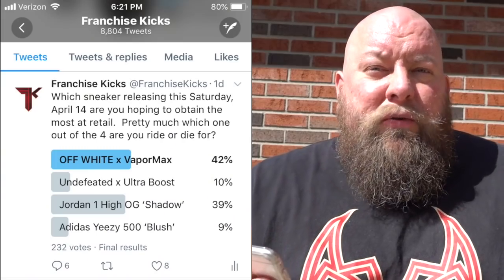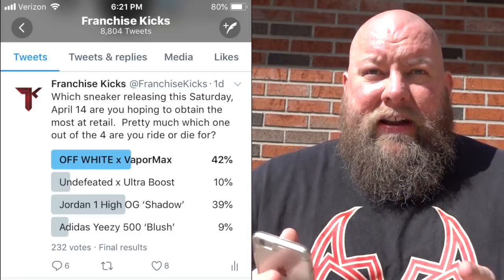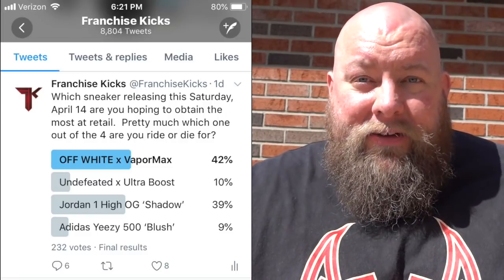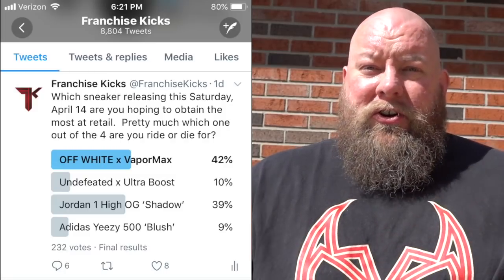All four of these shoes have hype behind them. All four shoes will be limited. So this is the perfect time to find out exactly what people are buying and why they're buying them. The first poll I ran asked my Twitter subscribers: out of these four shoes, which one are you ride-or-die for? Which one do you have to have in your collection? Here are the results. 42% said ride-or-die, must-have is the Off-White VaporMax — the one I figured would top the list, and sure enough, it was.